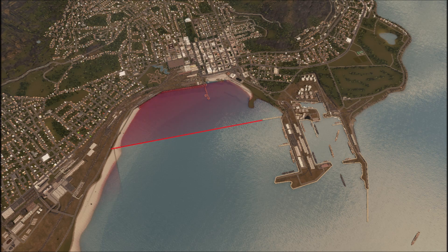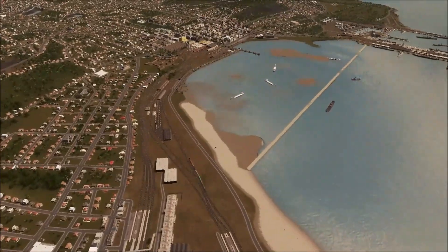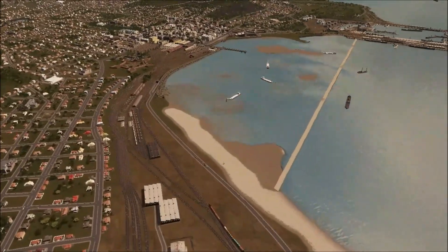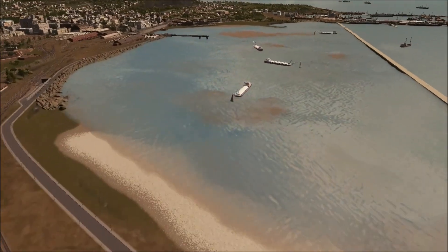Ultimately, the way forward was to embark on an ambitious land reclamation project that would add about 200 hectares of land to the city by pushing the shoreline out by a mile and creating a series of deep water basins in the space beyond for shipping, protected by massive new breakwaters.